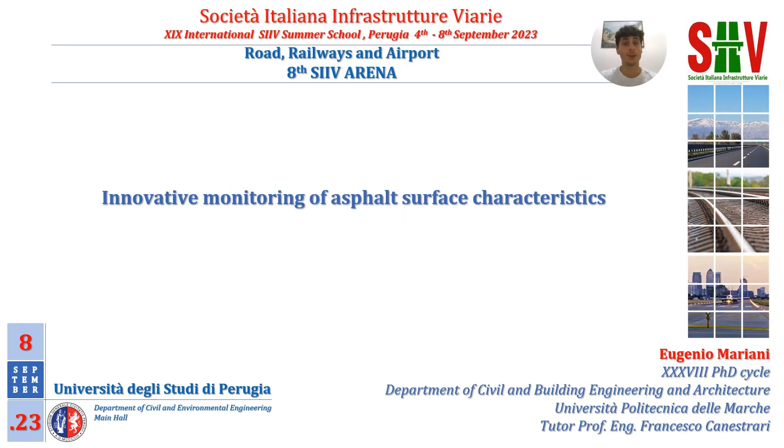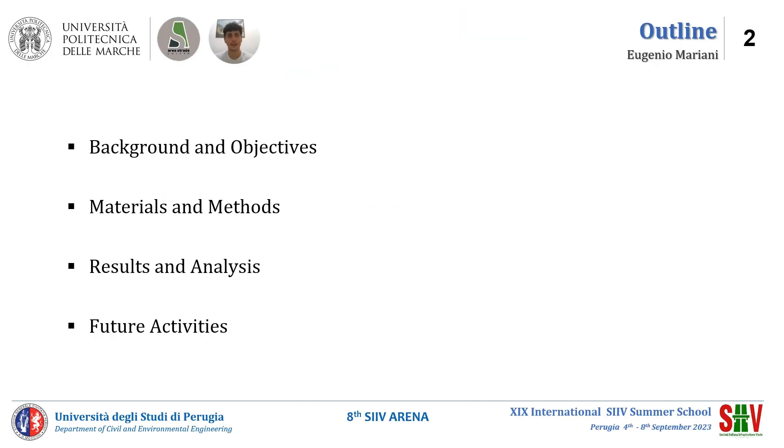Hello everyone, I am Eugenio Mariani, a first-year PhD student from Università Politecnica del Marche. My tutor is Professor Francesco Canestari and my presentation deals with innovative monitoring of asphalt surface characteristics.